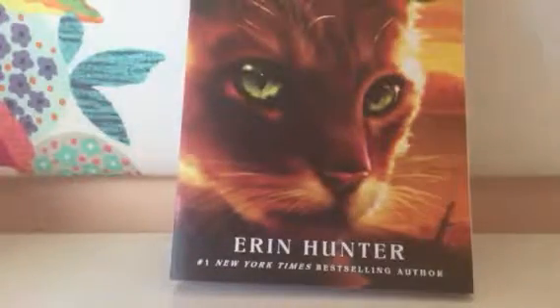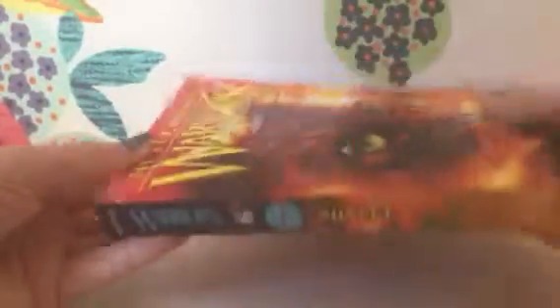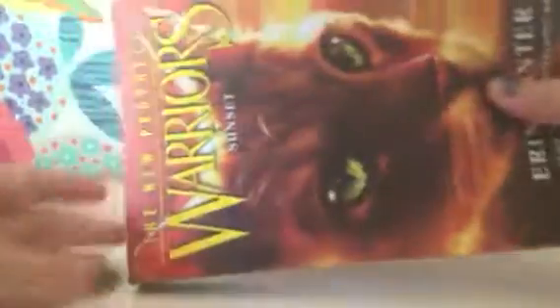This is the next one we pulled out. This is The New Prophecy — Warrior's Sunset. They're all the New Prophecy. This is book six — the final book of the New Prophecy series.